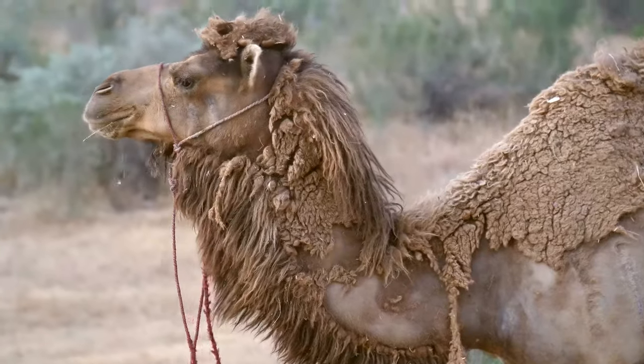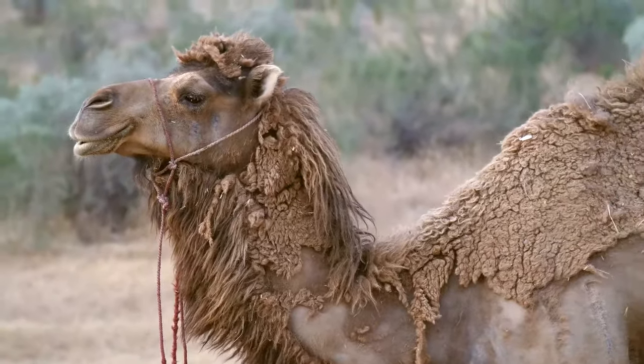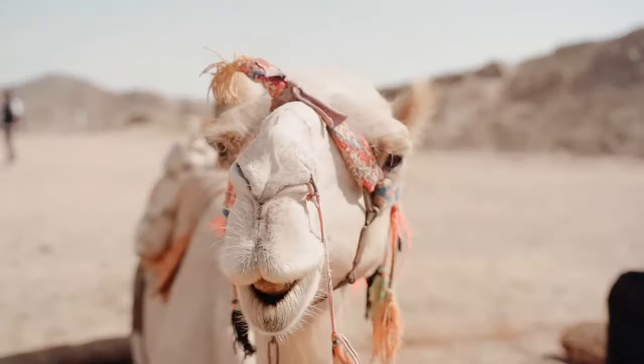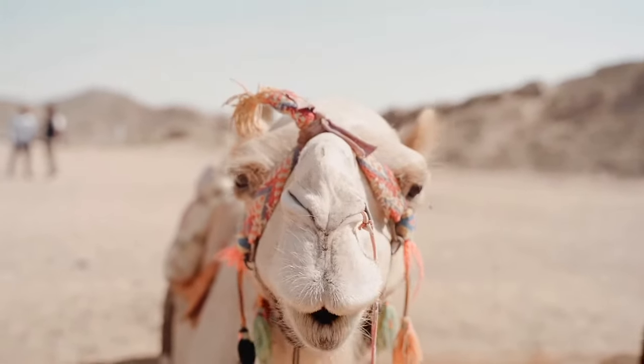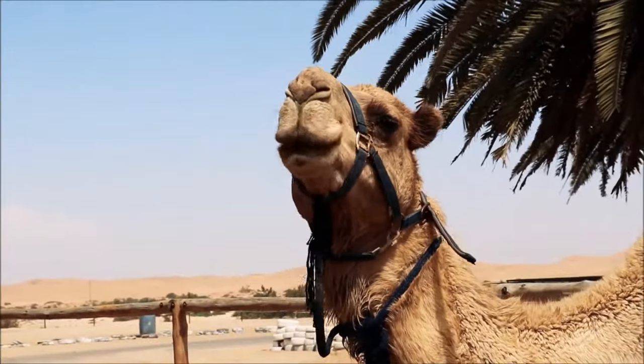If any sand does become trapped in their eyes, camels actually have a third eyelid that they can use to get the sand out. Camels are herbivores, and their teeth are sharp so that they can eat thorny plants that grow in the desert.